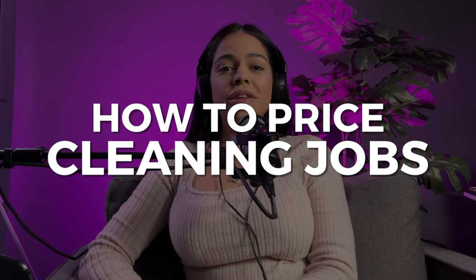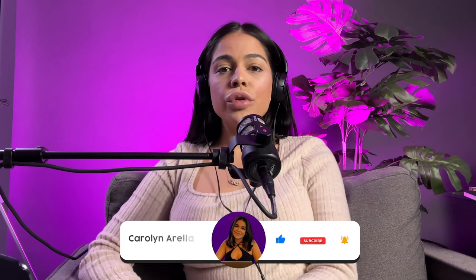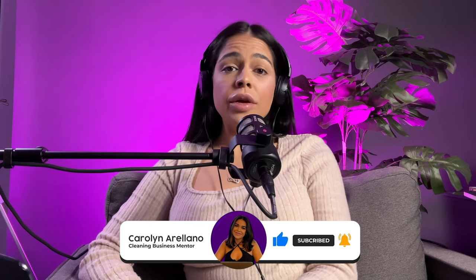Hello cleaning family, it's your cleaning business mentor Carolyn Arilano here with some more gems for your cleaning business. When I first started my company, one of my main concerns was how to price — just as many of you have either gone through or are currently wondering: how do I price, am I pricing properly, am I under-bidding, am I overcharging? In this video we're going to get into how to determine what your billable rate should be and the different types of pricing structures.